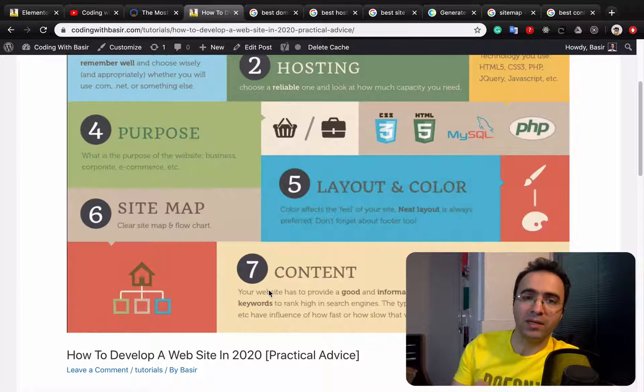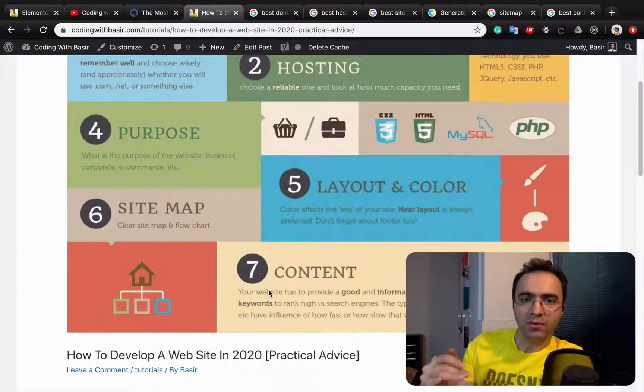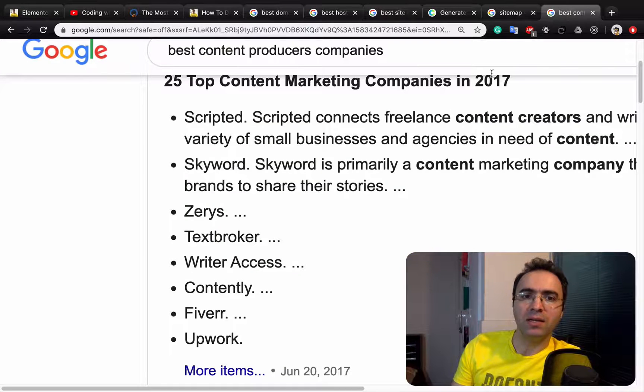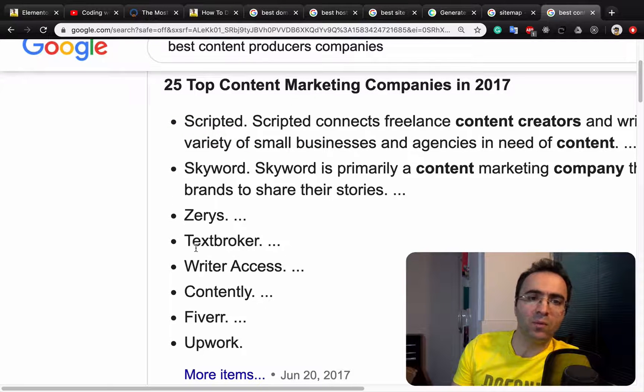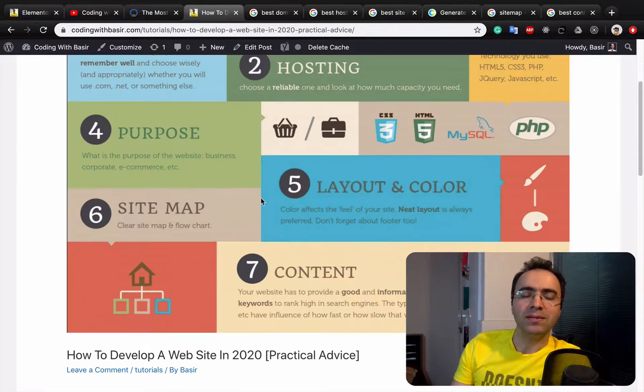After creating the hierarchical website structure, the last step — which is very important — is content. Search engines like Google need content. You can use websites that provide content for you based on your topic, or you can go to Upwork and find a freelancer to make content for you.